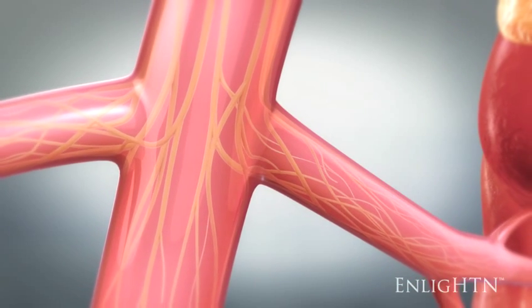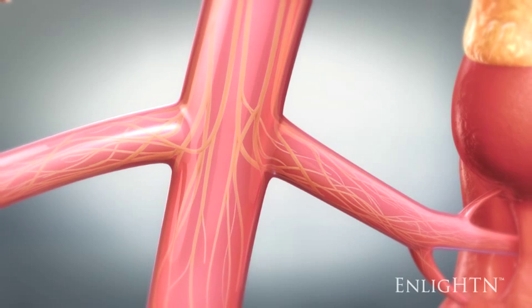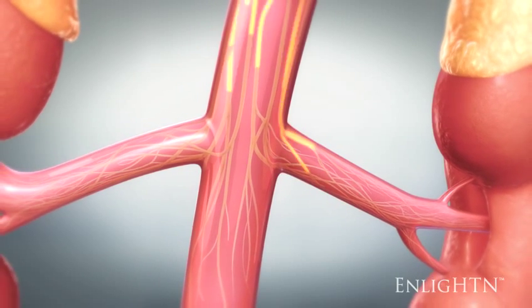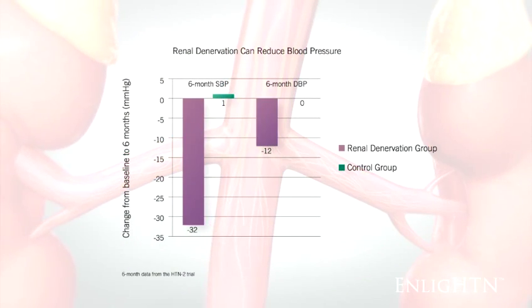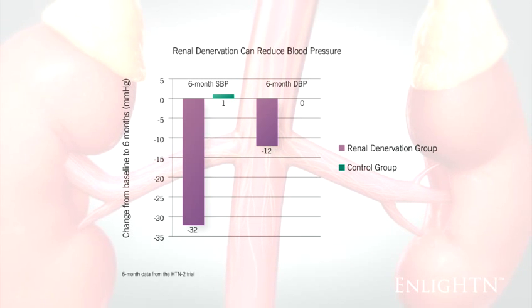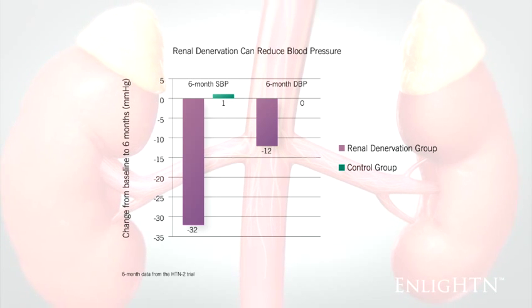The understanding that high renal sympathetic nerve activity is an important contributor to hypertension led to the concept that procedure-induced disruption of renal sympathetic nerves may result in blood pressure control. In fact, catheter-based renal denervation has been demonstrated to effectively lower systolic and diastolic blood pressure in patients with resistant hypertension.